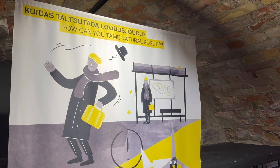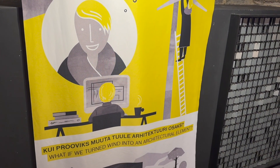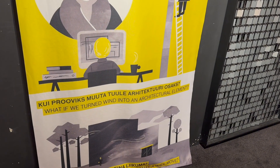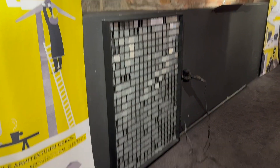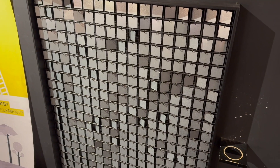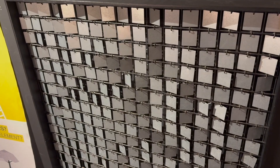How can you tame natural forces? What if we turn wind into an architectural element? And can you make a wall move? Going to try it with a hair dryer — turn it on. So it works — you can make a wall move.